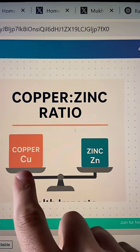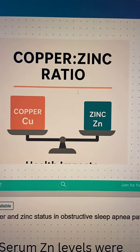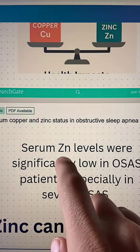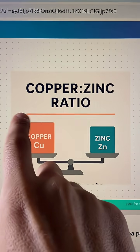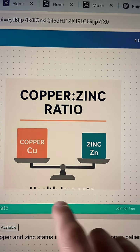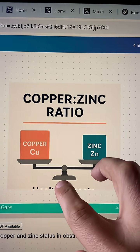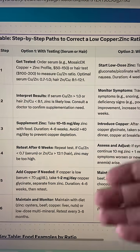It all has to do with the copper-zinc ratio. In people with sleep apnea, they are deficient in both of these. But to make things even worse, zinc is really, really low. So as a result, copper is going to be relatively higher than zinc. So if you just took a bunch of copper, it will actually make this imbalance worse and cause more problems.